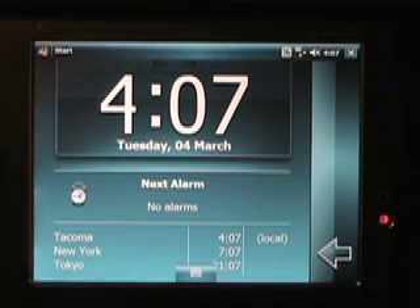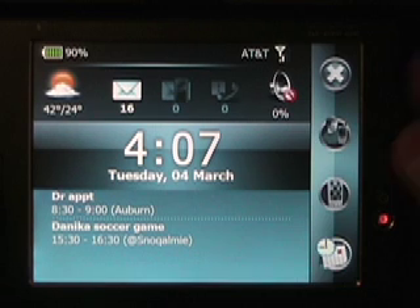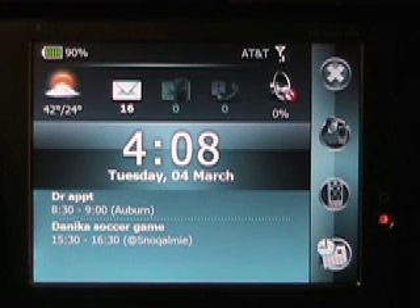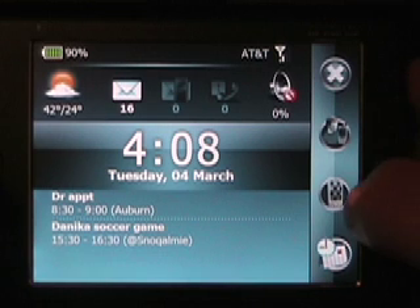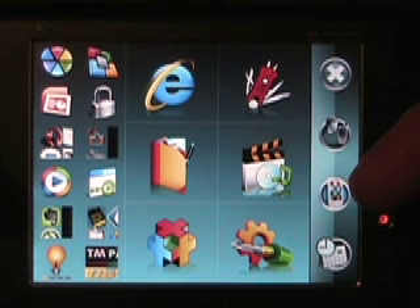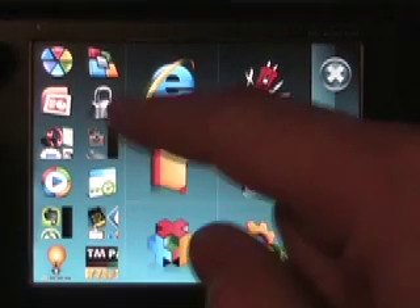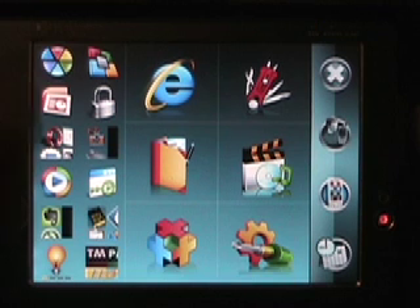And then on dates, if you tap on those, it will open up in your calendar. So now the next screen is the SPB menu. And as you can see, this is shortcuts to your favorite applications. Over here on the left side, these are your most recently used applications — the applications I had open most recently are on this left side.